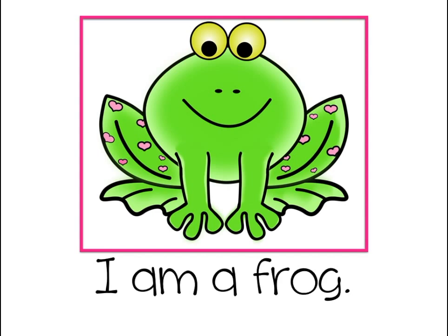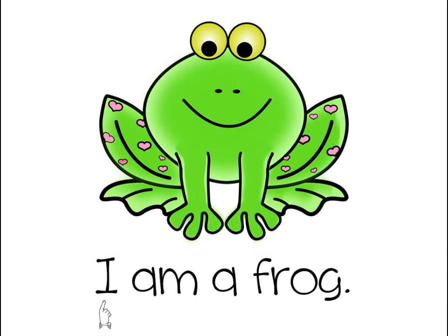Here's another one — it's a picture of a frog. I wonder what these words are going to say. I am... last word starts with f, and there's a picture of a frog, it says frog.